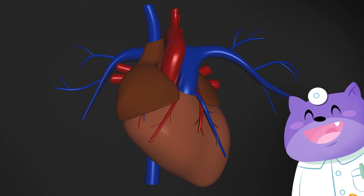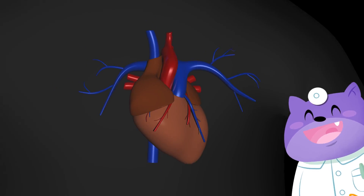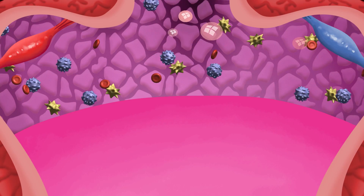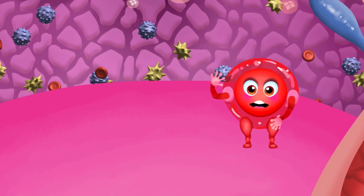Now that you've learned all about the heart, let's see what your blood does. Hi, I'm a red blood cell and I deliver oxygen to cells.